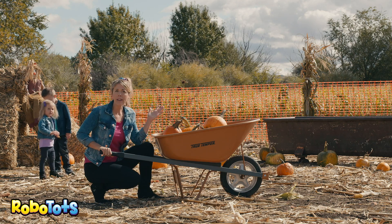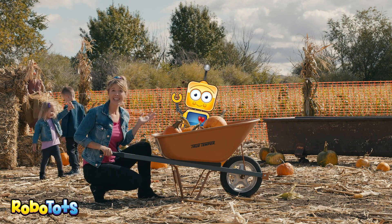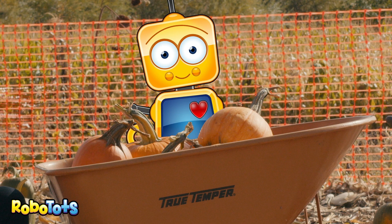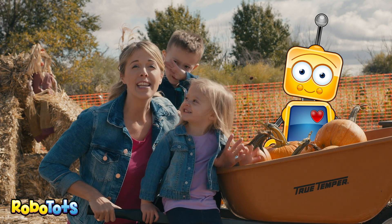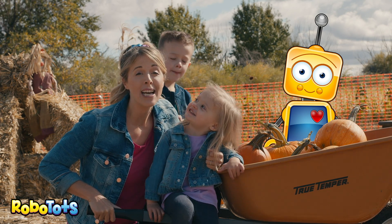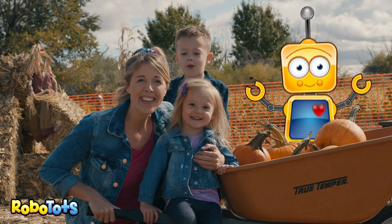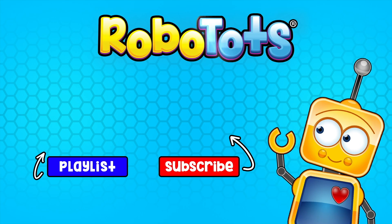But we gotta find Robo before we leave. Robo! There you are! Wow! Did you have fun? Super fun! Did you have fun? You did? We want to thank everybody here at Ferrari Farms. We had so much fun, but now it's time to go home. Happy Halloween! Join us for another fitness adventure by clicking the Robo Tots playlist. And be sure to tell your friends.